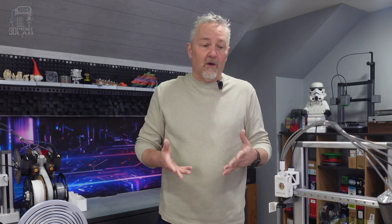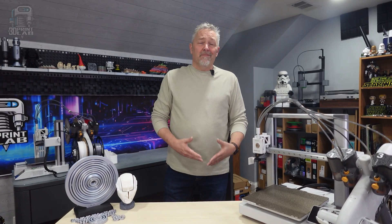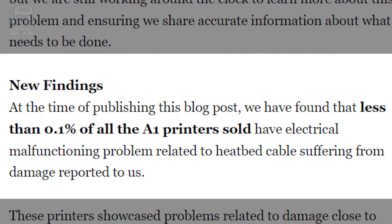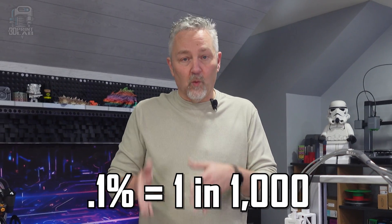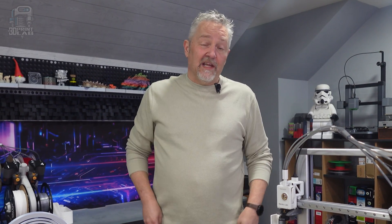I think what really made the recall kind of bad was all the videos and blogs and posts trolling us and claiming things like how every single A1 was going to burn down your house. The truth was actually a lot more tame than that. According to Bambu's website, the problem only affected less than 0.1% of machines that had the issue with the power cord — that's about 1 in 1,000 machines, which is less than the chance of being in a fatal car crash on any given day.